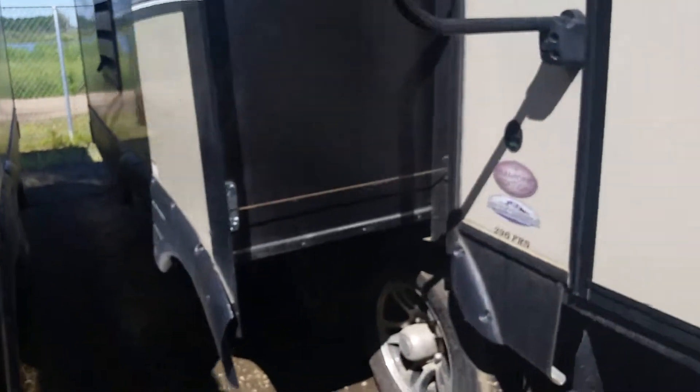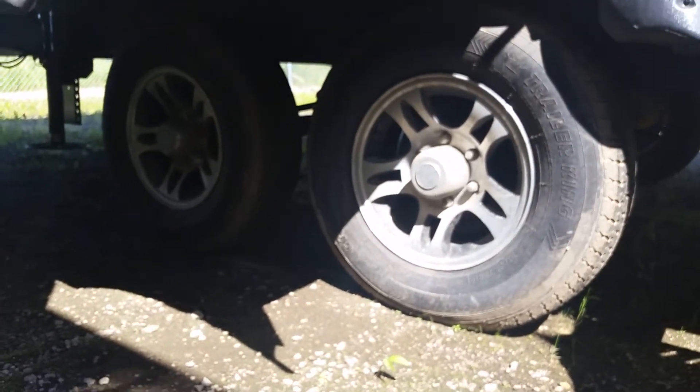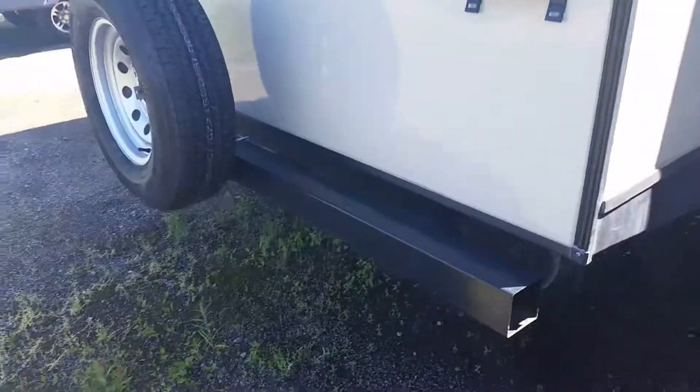Underneath we will find 15 inch radial tires with aluminum rims. And on the back, we find our rear stabilizer jacks and our spare tire.